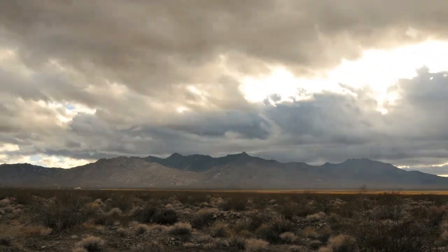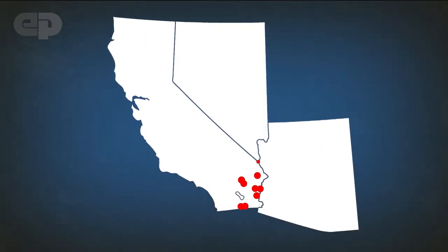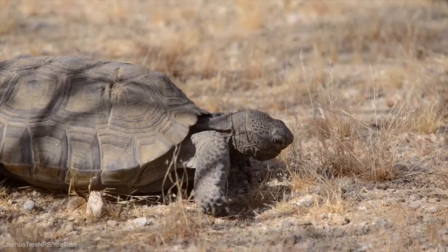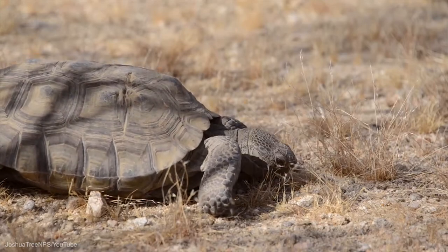As we expand our use of solar in the Mojave Desert, it's important to consider the immediate environmental effects of the technology. Today, there are at least 15 large-scale solar projects planned for the Mojave Desert, the construction of which will remove thousands of acres of wildlife habitat. We have to consider if the impacts are really worth the power they create.